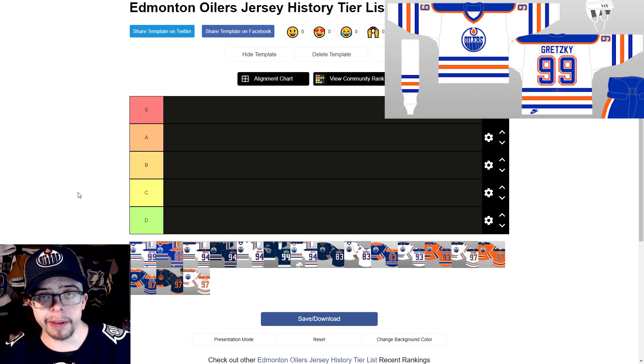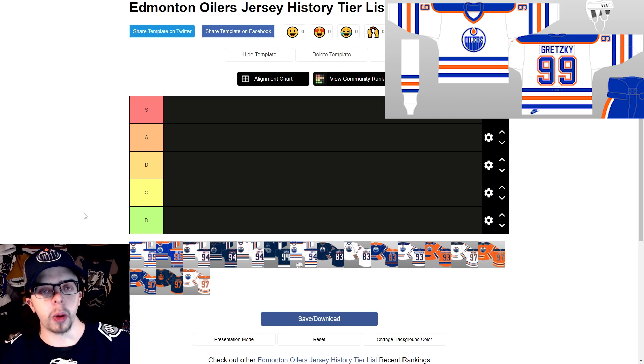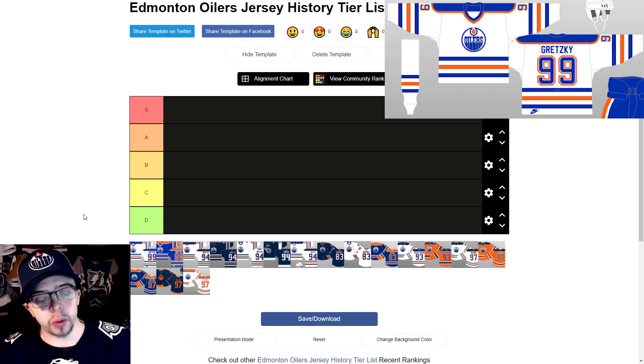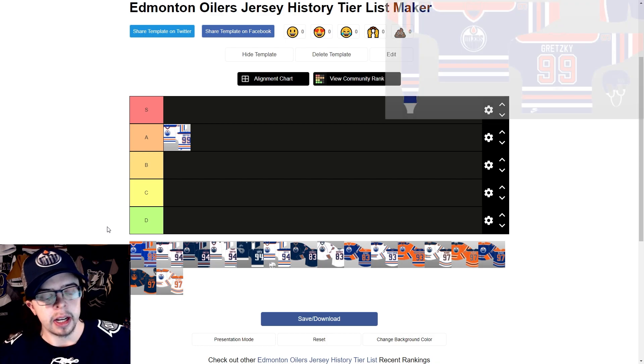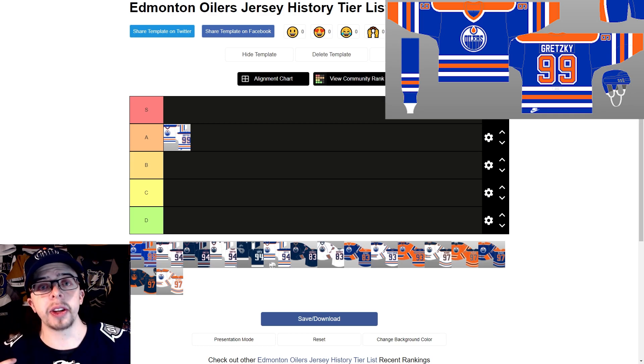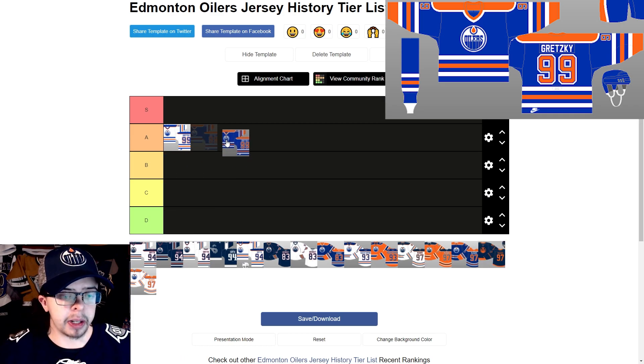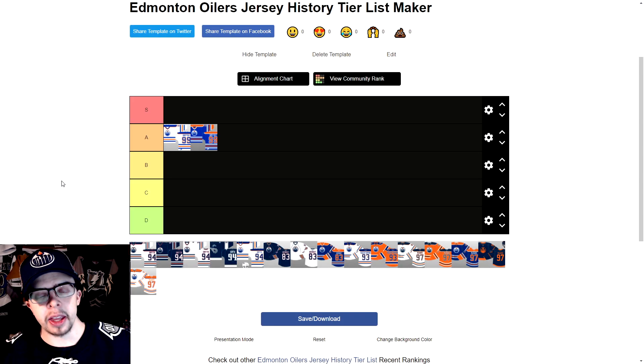Starting off with the 1981 to 1994 home jersey — they obviously had these for a really long time and I can see why. These are the Gretzky era jerseys and I really like them. I like the shade of blue and I'm going to put this in the A tier. For the away or blue jersey, I do like it but the orange is too bright for how much orange there is. The shoulder yoke being orange is just a little bit too much, so I'm putting it in the lower side of the A tier.